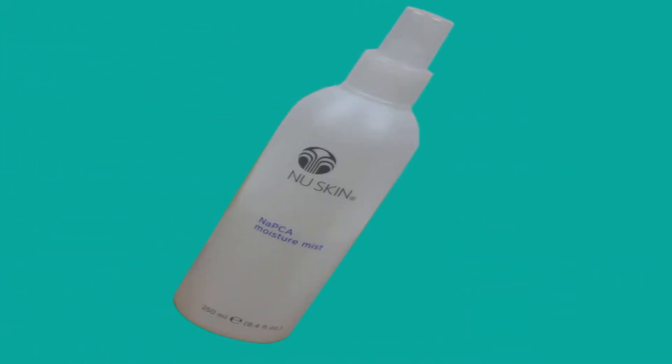Hello guys, welcome back to my channel. Today's video I'm going to do a review on a hair product called New Skin Moisturized Mist. The reason I'd like to recommend this product to you is because it has two natural ingredients: NAPCA and hyaluronic acid, and they're both great for body and hair.